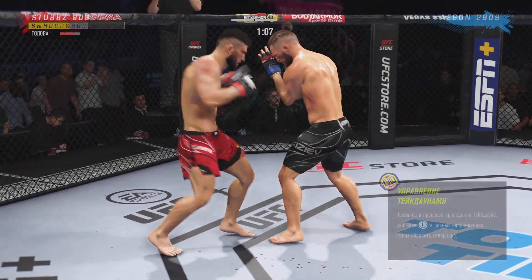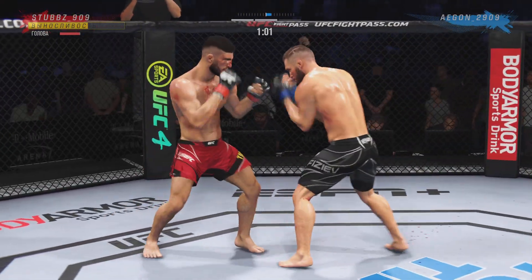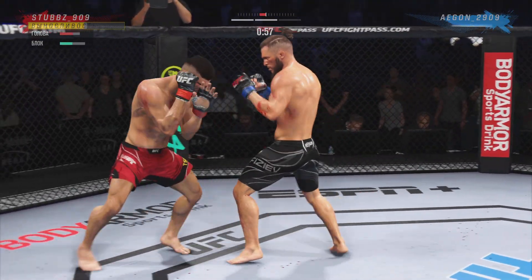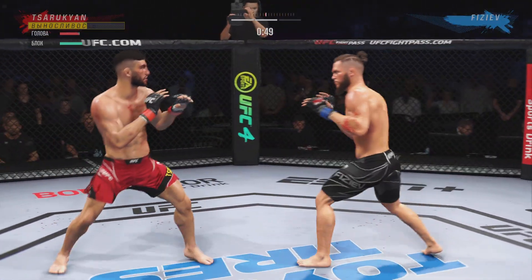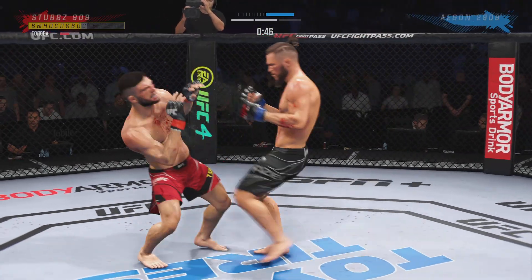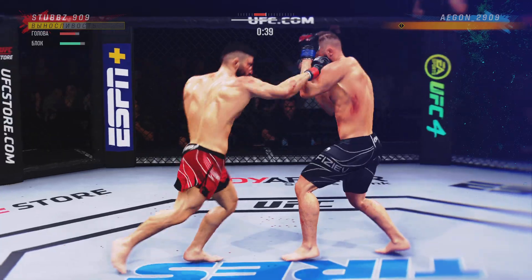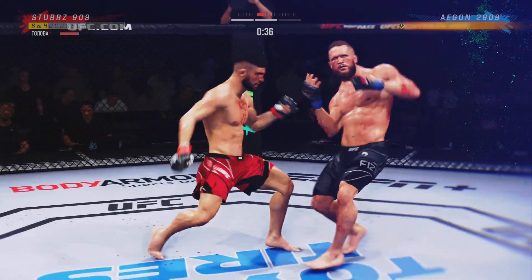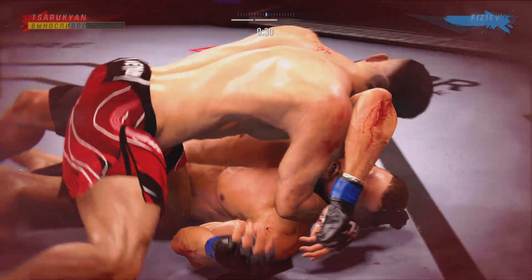Big left hook there. He slips that left hand and continues to work the body. He loaded up on that high kick. Big left — what a shot just landed. He told us he was going to chase. Mission accomplished. It does not get much better than that.